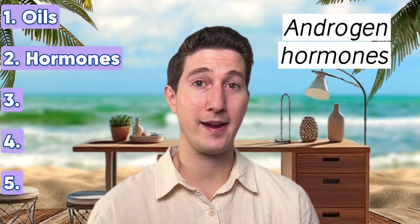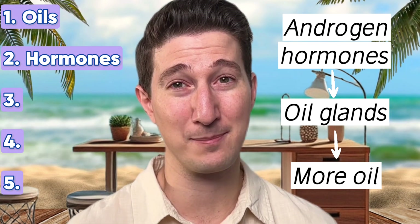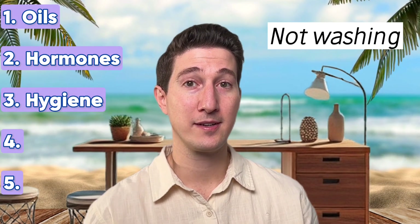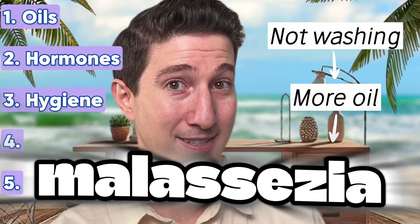Number two: hormones. Androgen hormones cause our oil glands to pump out higher quantities of oil onto the skin — you know what happens next. Number three: hygiene. Not washing our face and scalp frequently enough causes more oils to accumulate, which provides more food for the malassezia yeast.